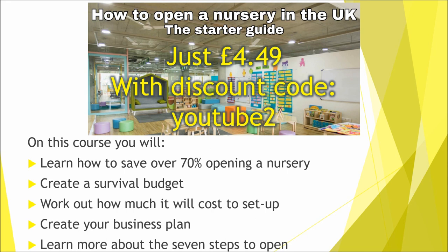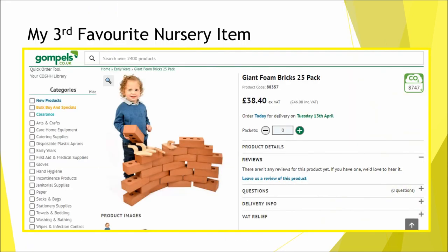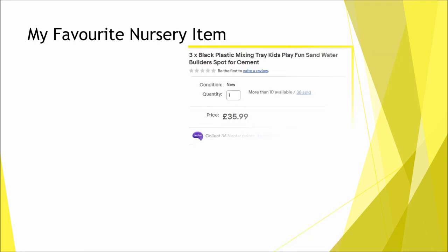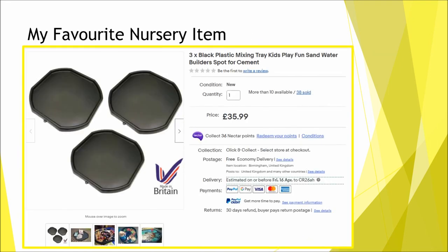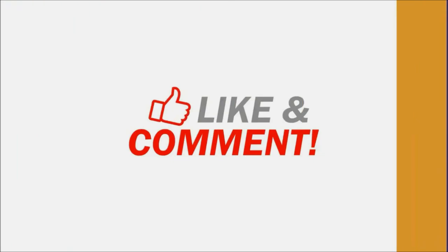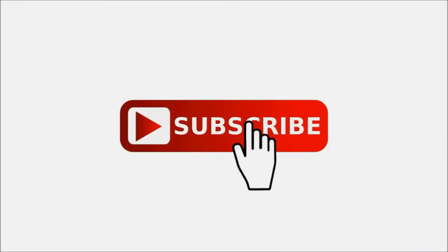My three favourite items that get lots of engagement from children are: the soft play bricks which I got from Gompels, the kitchen role play which I got from Studio, and the tough tray which you can get from loads of places but I found cheapest on eBay. Make sure you check out my other videos to learn more about opening a nursery — thanks for watching and good luck on your journey and dream of opening your nursery. God bless and I'll see you on the next video.